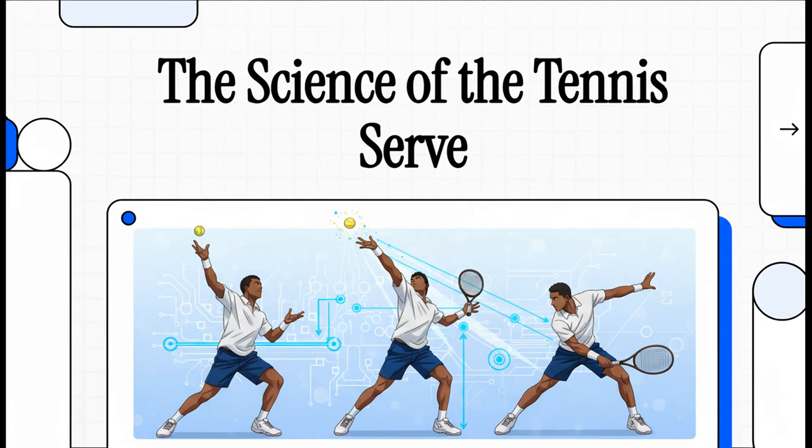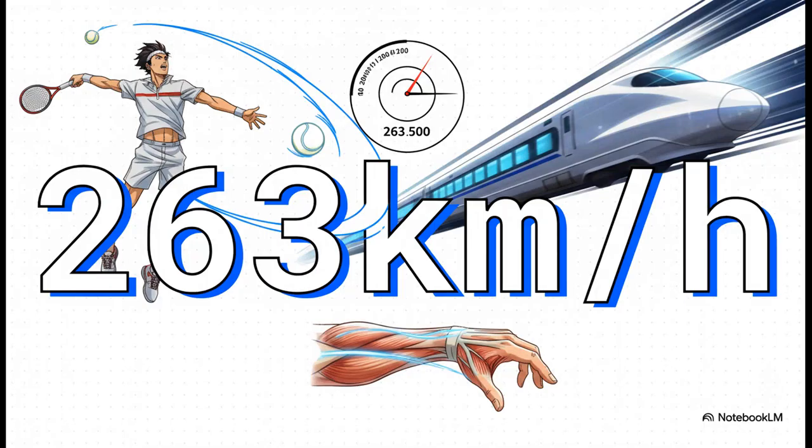The tennis serve — it's one of the most explosive, elegant, and frankly violent movements in all of sports. It's literally a symphony of physics and biology, and today we're going to break it all down piece by piece from the ground up. So let's start with this one number: 263 kilometers per hour.